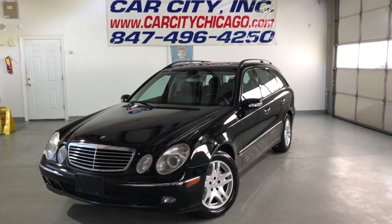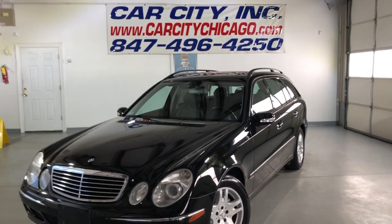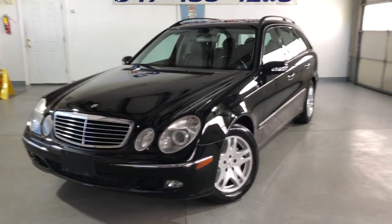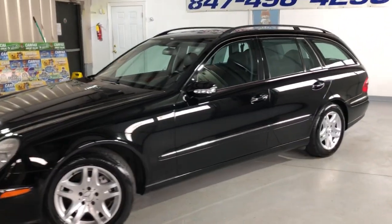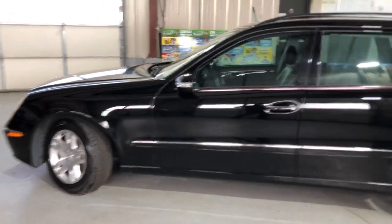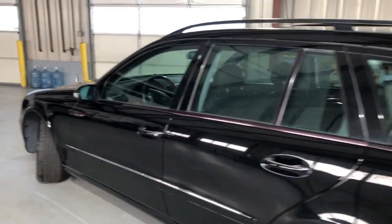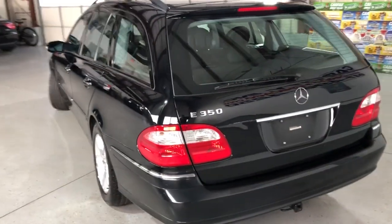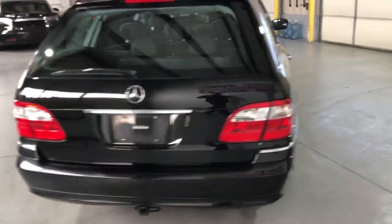Hey guys, please take a look here — very rare vehicle, new arrival at Car City Inc. in Palatine. Beautiful 2006 Mercedes-Benz E350 wagon, very hard to find. Super nice and clean-looking body, black on black with tinted windows, alloy wheels, roof rack — a beautiful looking vehicle inside and out, extra clean, very well kept and maintained.